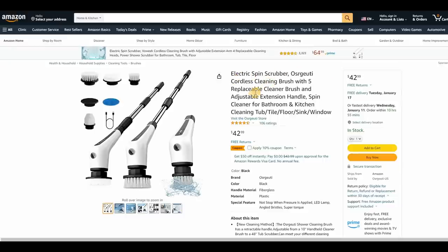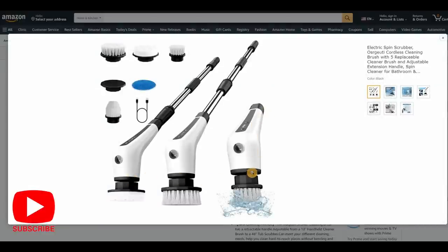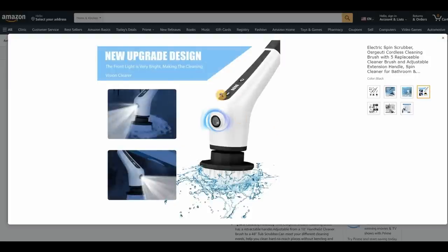Now for spring cleaning — I have back issues from a car accident 20 years ago, so bending over to scrub the bathroom floor or shower is really hard for me. I love this electric scrubbing brush set because it has a hand attachment and a telescoping handle with different attachments. It's rechargeable via USB-C. There's also a flashlight built in, though I'm not sure I'd use it much.